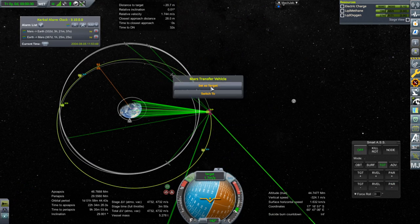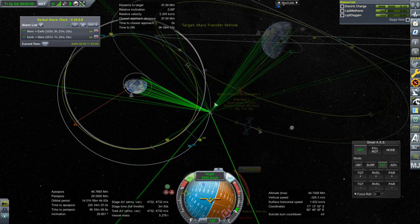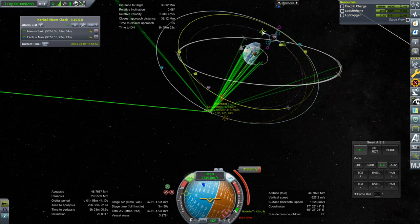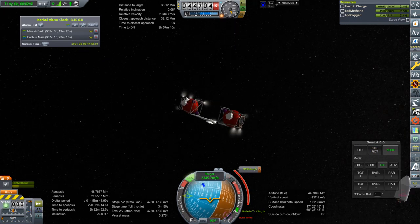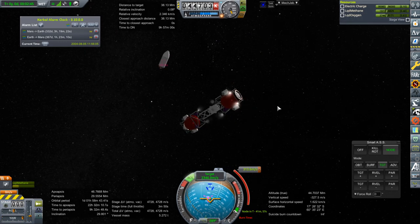Back to Mars Transfer Vehicle, which is ahead of us, so we really need to dump ourselves into a lower orbit. That's still quite a gap. Okay, we're within 100 kilometers — I'll take that. I need to make, like, a resolution not to fiddle around with these maneuver nodes too much.